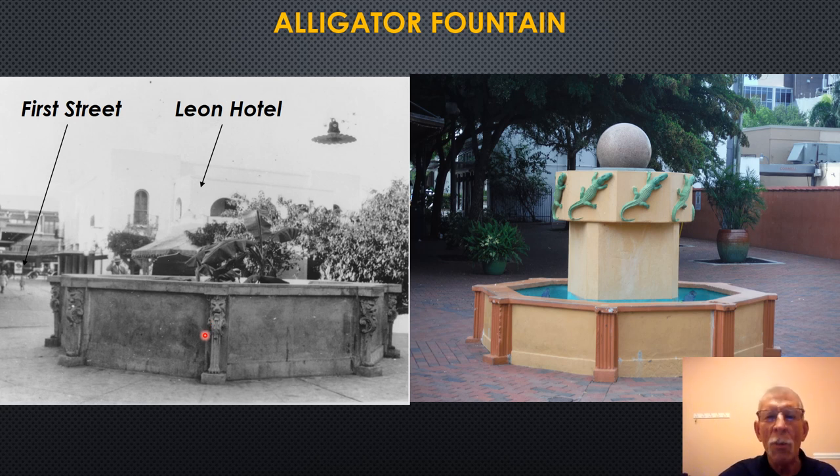People back then knew not to put their hands into the water. Today we can't do that — it would result in lawsuits. So the alligators present are more of a ceramic nature attached to the side.